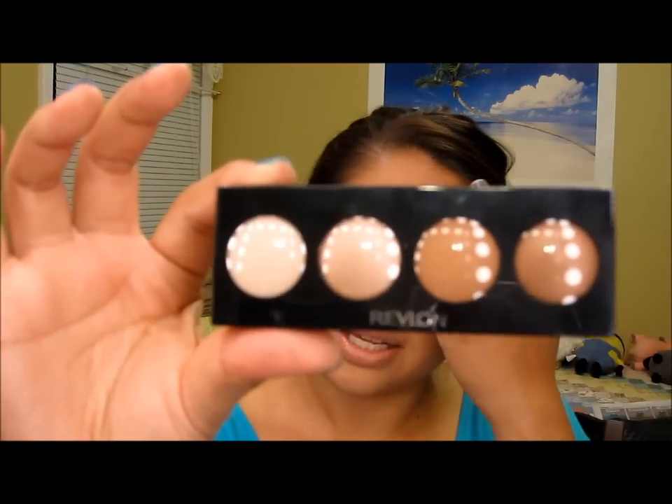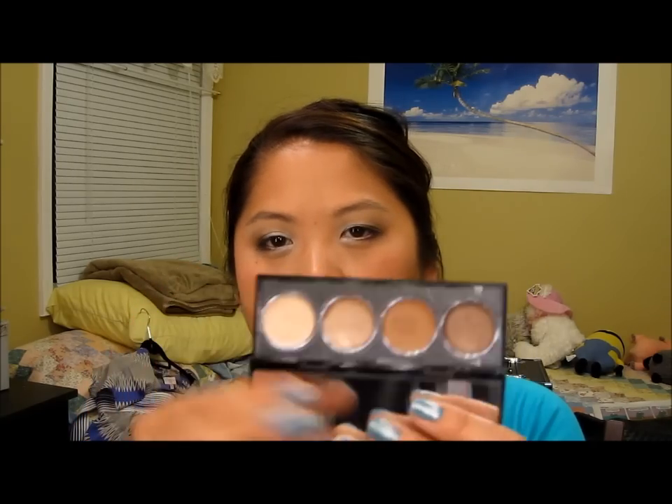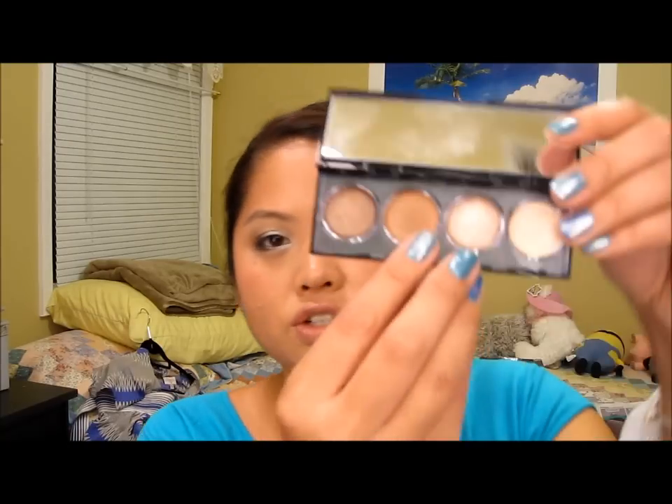Next is the Revlon Illuminance Cream Shadow. My friend recommended it and said it was very good. When I open it up, the mirror is there but the shadows are like on top — I thought that was kind of funny. I really like how these apply; I'm going to swatch the darkest one and another shade. They're so blendable and beautiful. I use these actually as a base, and they work pretty well, but they're actually quite nice on their own as well. Really, really pigmented.